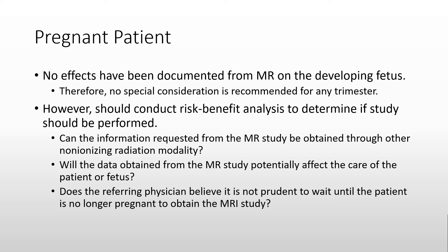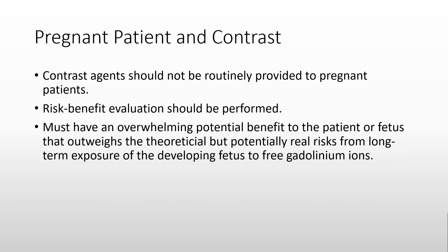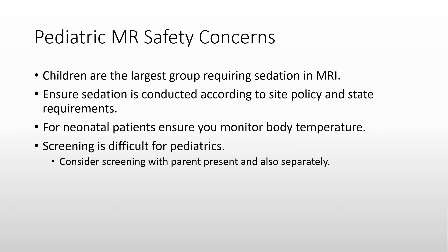As with all imaging modalities, it is important to conduct a risk-benefit analysis to determine if an MRI study on a pregnant patient should be performed. Consider if the information can be obtained through other non-ionizing modalities such as ultrasound, whether the data will actually affect care of the patient or fetus, and whether the referring physician believes it is not prudent to wait. Despite the ability to conduct an MRI on a pregnant patient, contrast agents should not be routinely provided — conduct a risk-benefit evaluation to determine if contrast is really necessary. When scanning children, consider that sedation will most likely be used; ensure it is conducted according to site policy and state requirements. Monitor body temperature for neonatal patients. When screening young children, you may need assistance from parents to ensure no non-approved devices are present.